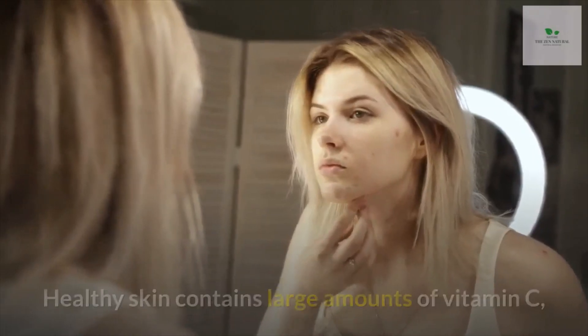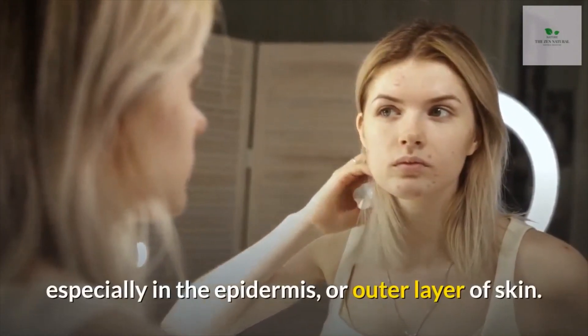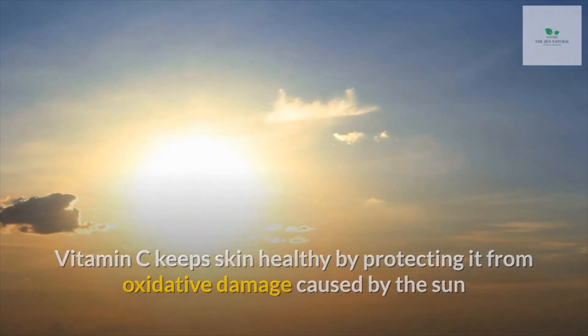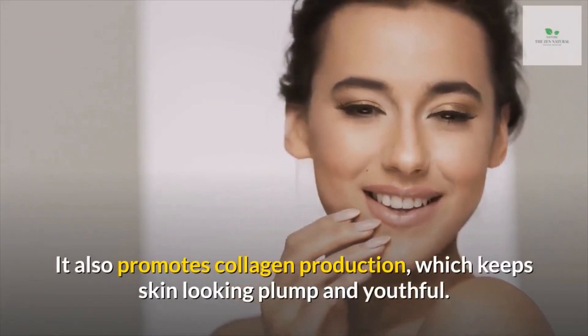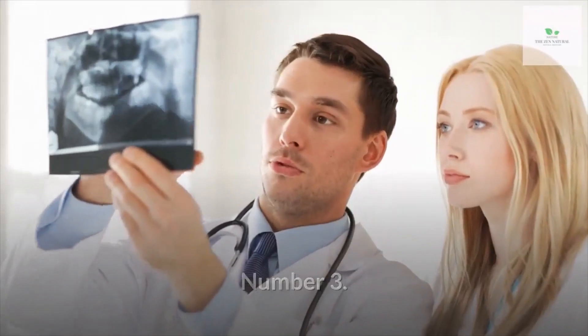Number two: dry damaged skin. Healthy skin contains large amounts of vitamin C, especially in the epidermis or outer layer of skin. Vitamin C keeps skin healthy by protecting it from oxidative damage caused by the sun and exposure to pollutants like cigarette smoke or ozone. It also promotes collagen production, which keeps skin looking plump and youthful.